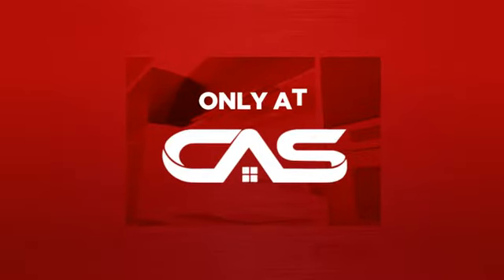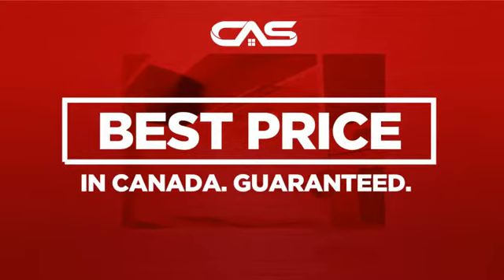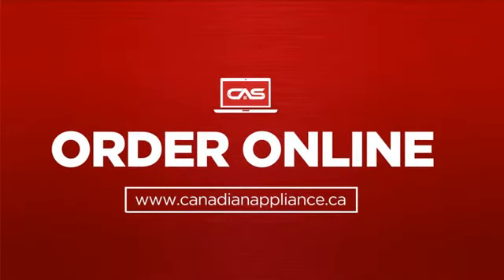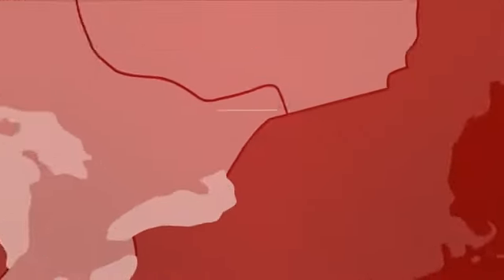And only at Canadian Appliance Source, you get this ventilation system at the best price in Canada. Plus, it can be delivered within 48 hours. Order online, or get it at one of our showrooms in Canada.